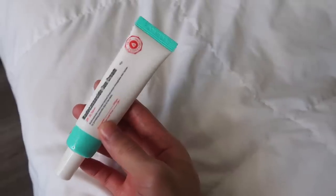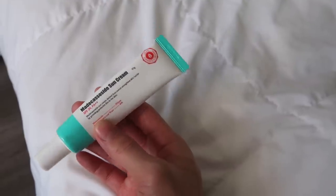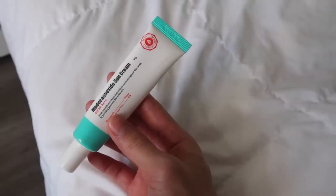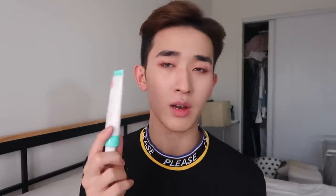I have not tried any new sunscreens because I continue using this one by Apu. I haven't found any Korean sunscreens that have topped this in terms of price and formula. It's really nice, doesn't leave a white cast, contains centella asiatica and madecassoside which help calm down the skin and prevent breakouts. This is going to be a staple for me for a very long time.